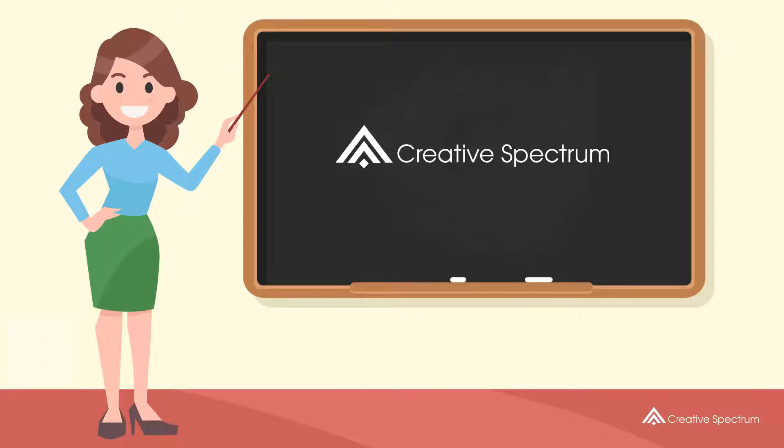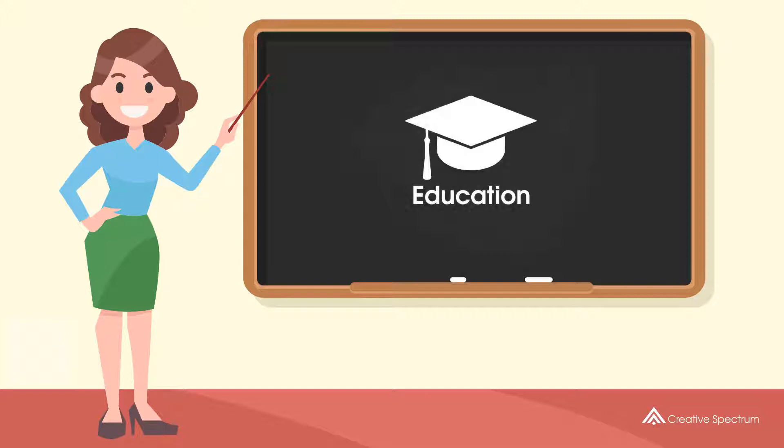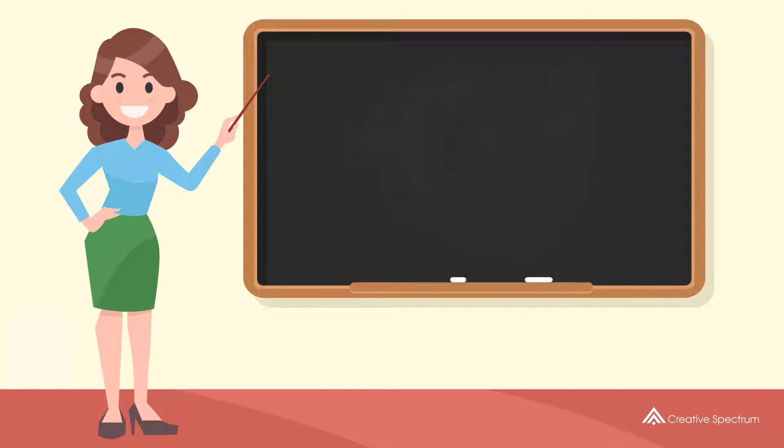Creative Spectrum Education. How do you say welcome in Vietnamese?